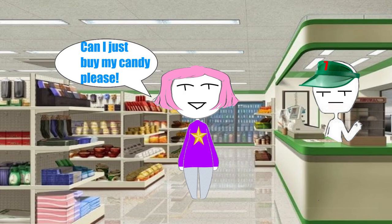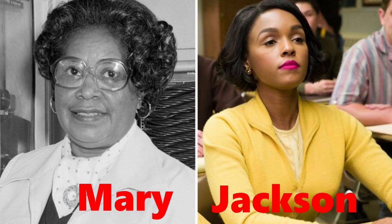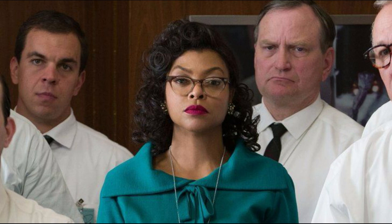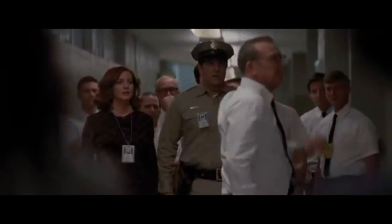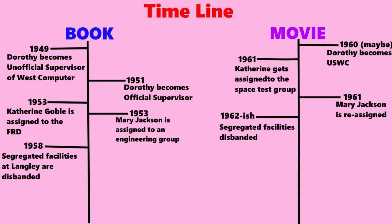While Mary Jackson's bathroom story bears more than a passing similarity to Catherine's ordeal in the film, Catherine's impassioned speech about her daily run to the washroom and her boss's decision to publicly disband the segregated washrooms are both film additions. I should also probably mention that Langley disbanded its segregated facilities in 1958, a full three years before this movie is slated to take place in 1961.